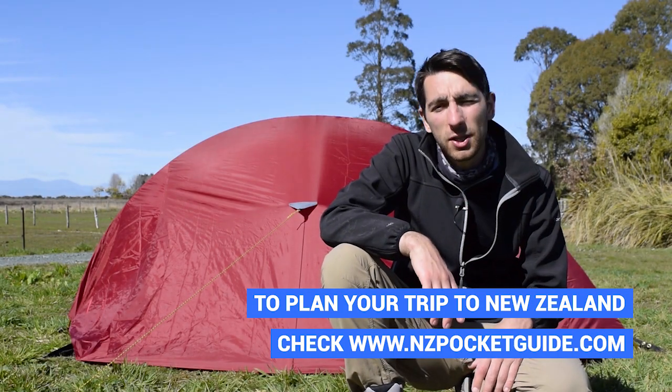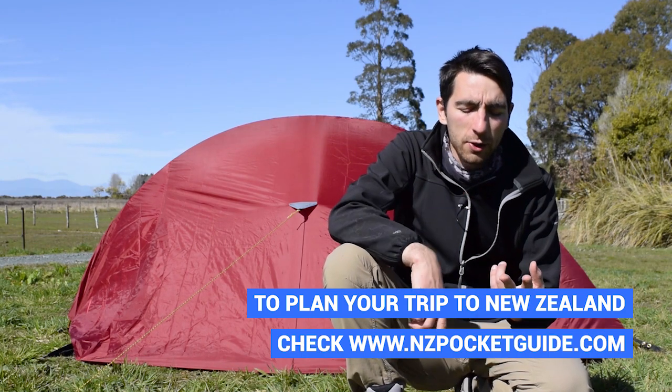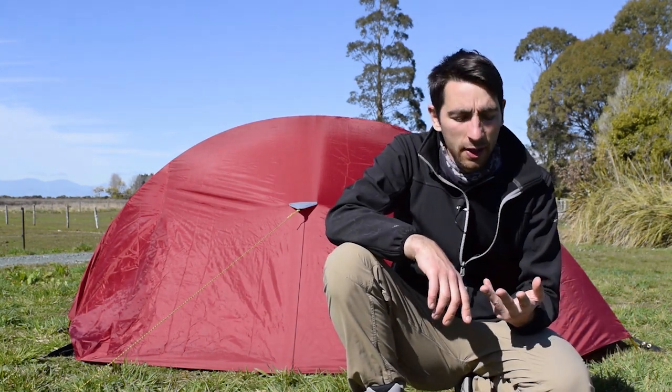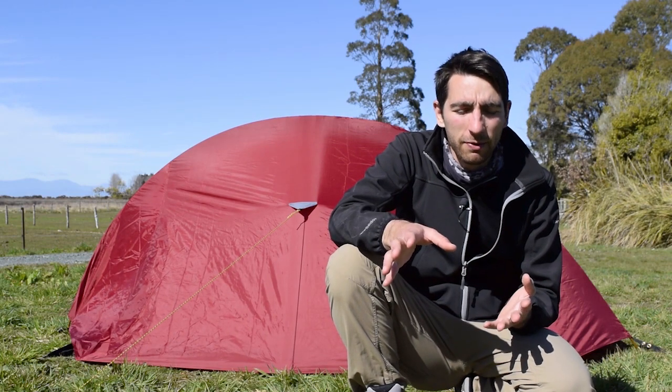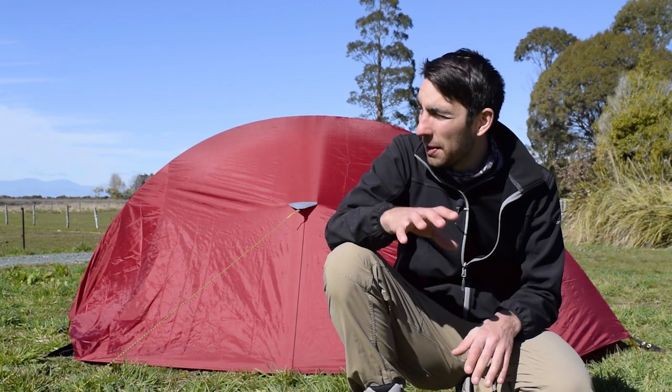Tomorrow we are going to do something a bit more traditional in the Abel Tasman National Park. We're going to take the water taxi, go sea kayaking, and then do a bit of hiking. It's really the traditional backpacker activity here and it's something long overdue — we've been spending so much time around this park, it's time to get in.